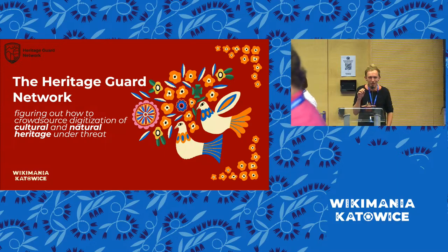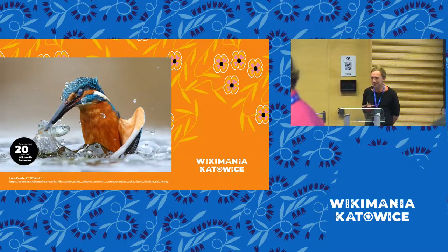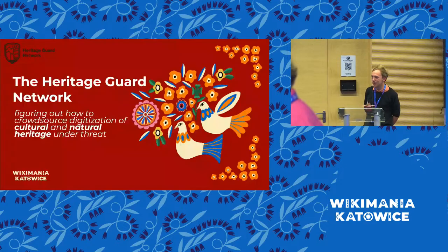Can you hear me? Yeah, it seems like it's working. Wow, wonderful. Thanks everyone for joining this presentation. We will talk about a project that we have been running for, well, it's approaching a year.